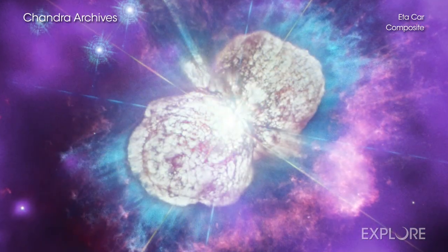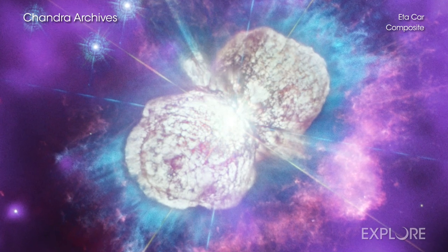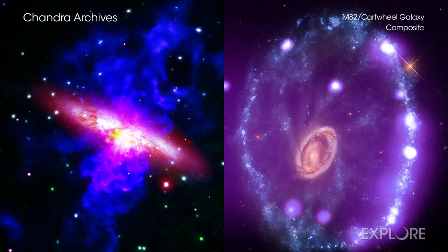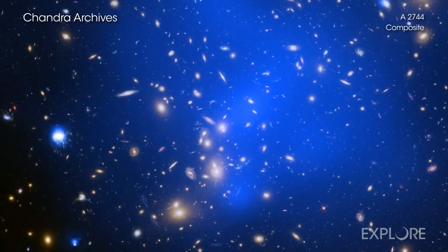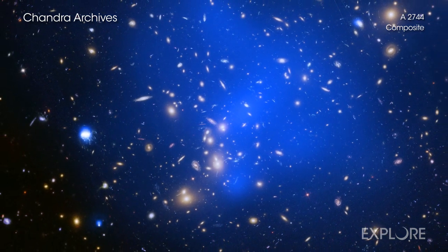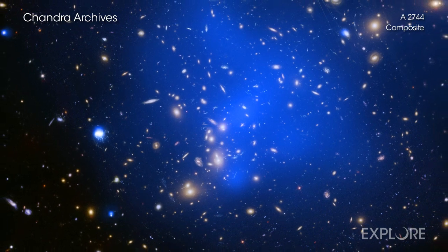Eta Carina is a double star system that has astronomers wondering what it will do next. M82 and the Cartwheel illustrate the life of galaxies, which come in different shapes and sizes and with histories of their own. And Abel 2744 is a galaxy cluster, one of the largest objects in the universe held together by gravity.